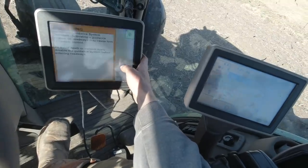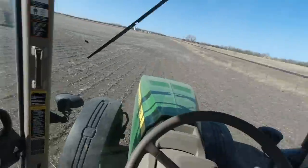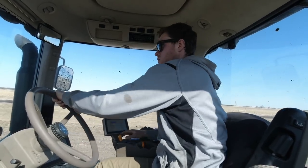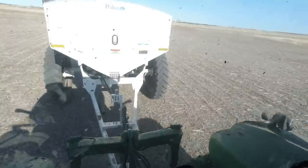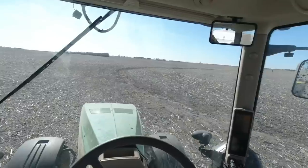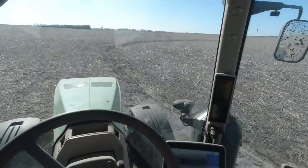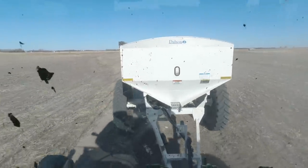We got a little fertilizer left in here; we're going to run it off on this field — won't even get a third of it done. Our spreader is getting pretty empty. We got some ditches coming up, so while we got a small amount of weight in the back I want to hit these ditches — it'll be easier on the machine and it won't be as top heavy either.